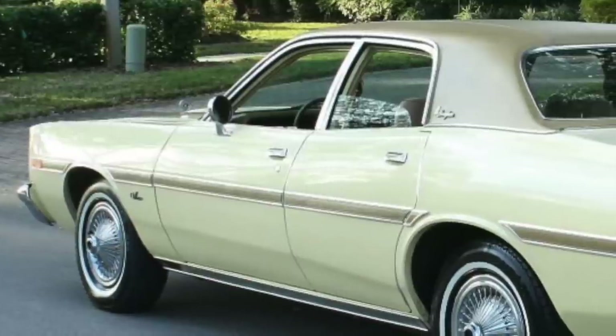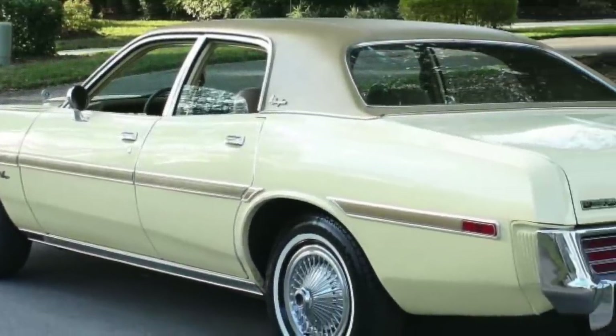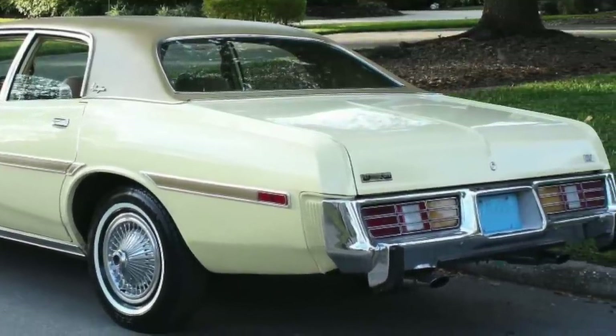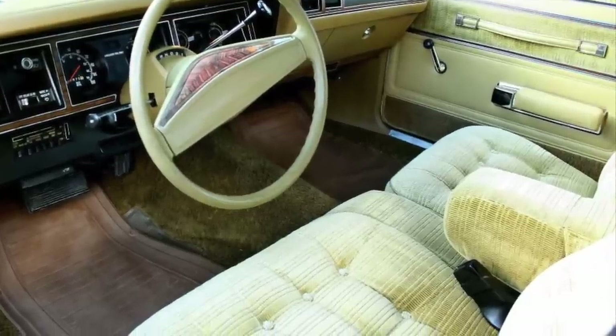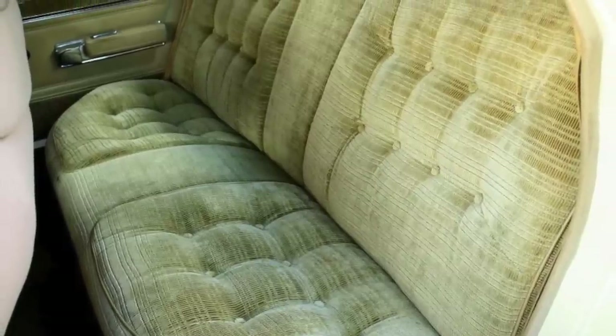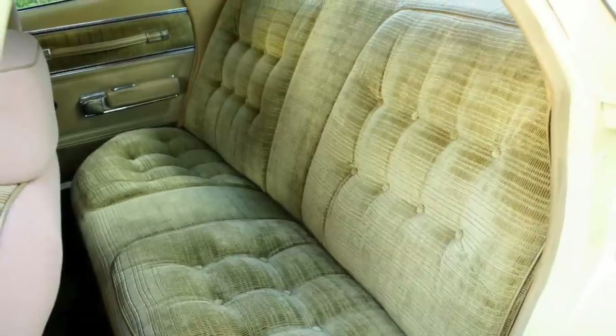Though the Monaco was a budget-oriented car, it was available with an upscale trim model package called the Brougham, in the coupe, sedan, and wagon. The Brougham was available with a plush cloth interior that looked more like an interior that would have been found in a more luxurious Chrysler car, rather than a Dodge.